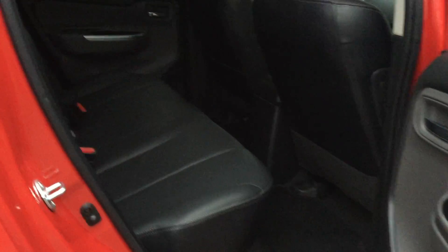It's a very nice place to sit. In the back there's a lot of leg room for rear occupants. Really nice leather seats which are unmarked.